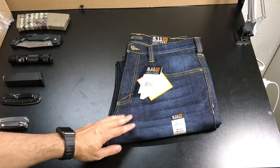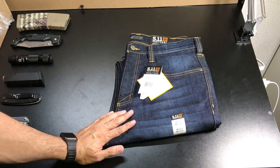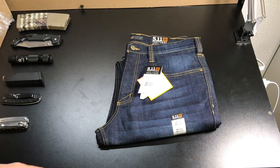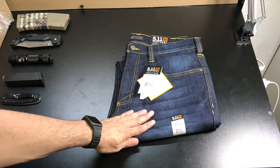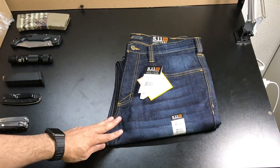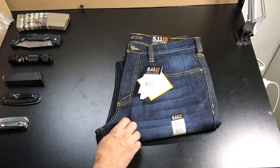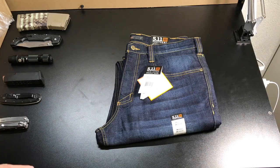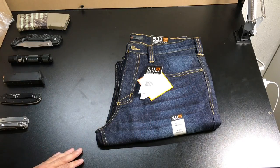These are extremely comfortable, so if you're looking for a new pair of jeans I would definitely give these a try. These are the new Defender Flex jeans from 5.11. They have them in two colors — this one is the dark wash indigo and they also have a regular indigo. They make two cuts: this one is the straight leg, and they also make a more narrow leg option.